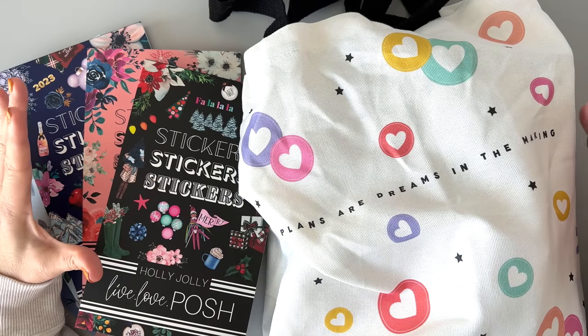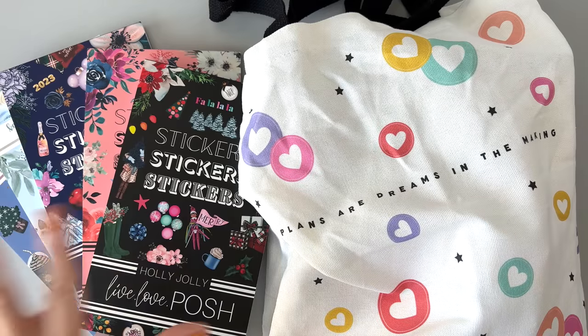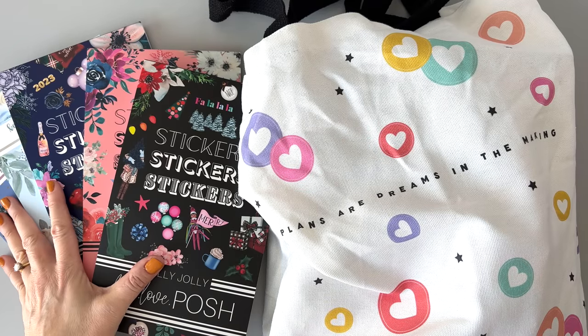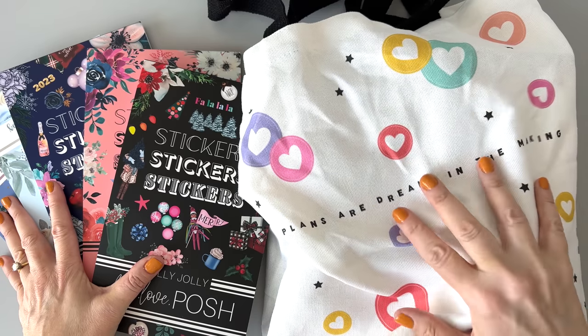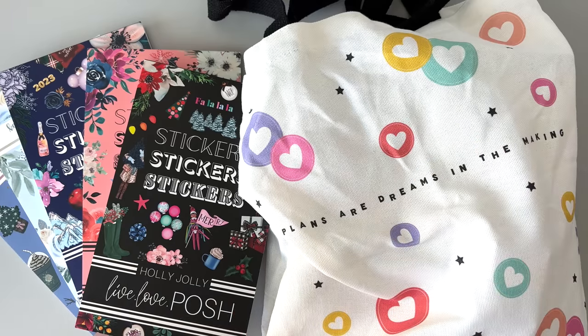Hey, I have a lot of fun goodies to show you today, so let's get right to it. I have some Live Love Posh sticker books, some Keliva Plan sticker books, all new stuff, and the mystery bag from the Happy Planner that I purchased last week. I'm very excited to show it all to you, so let's get started.